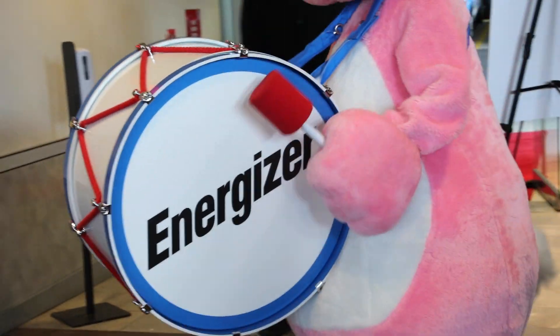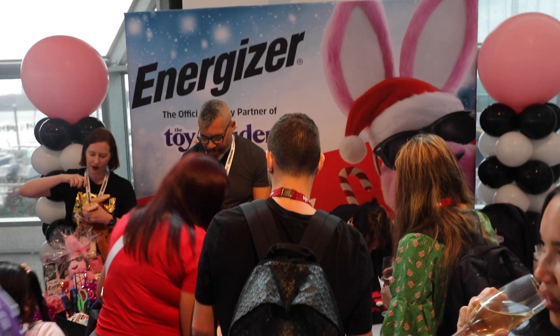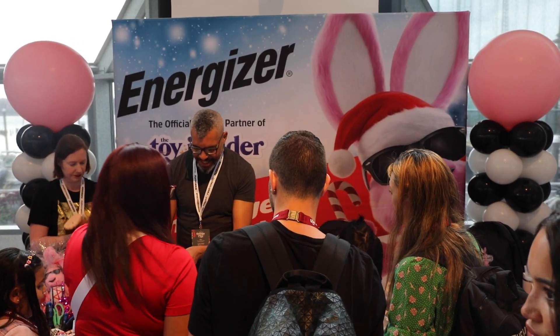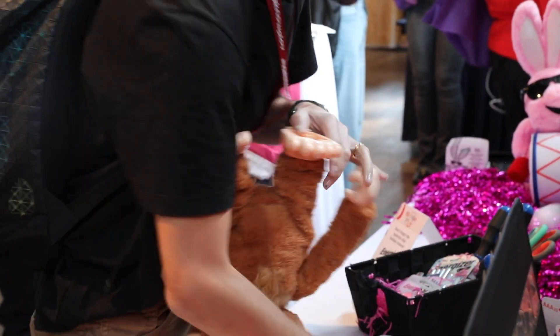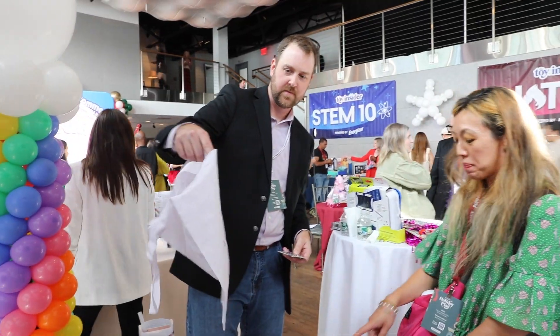Hi everyone, I'm here at Toy Insider Holiday of Play with Energizer, the sponsor powered by Energizer. We're here at the Energizer booth where they are racing to power the monkeys — one, two, and three. Whoever can change the batteries the fastest and get the monkey working will win a prize.